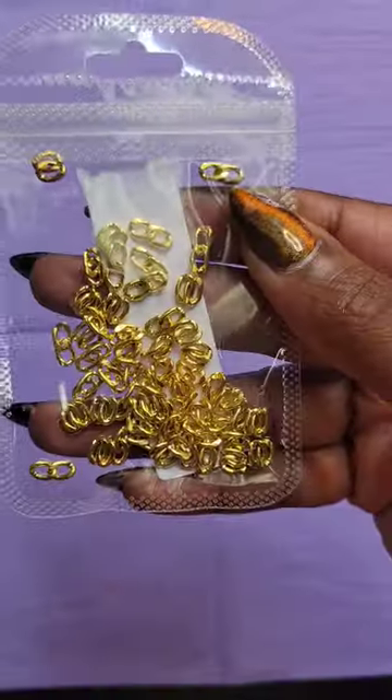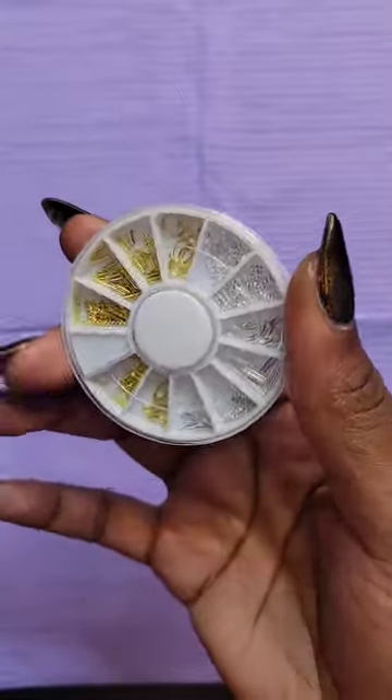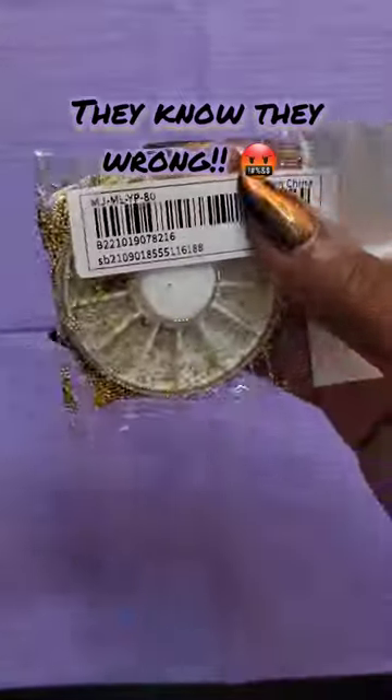A lot of the pieces I bought were under $2 for a pack. I think most of them were even $1 or under, and Sheen knows they were wrong for this one.